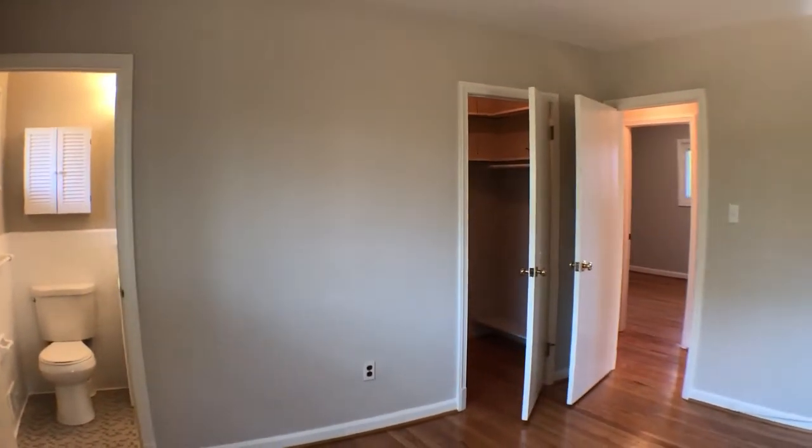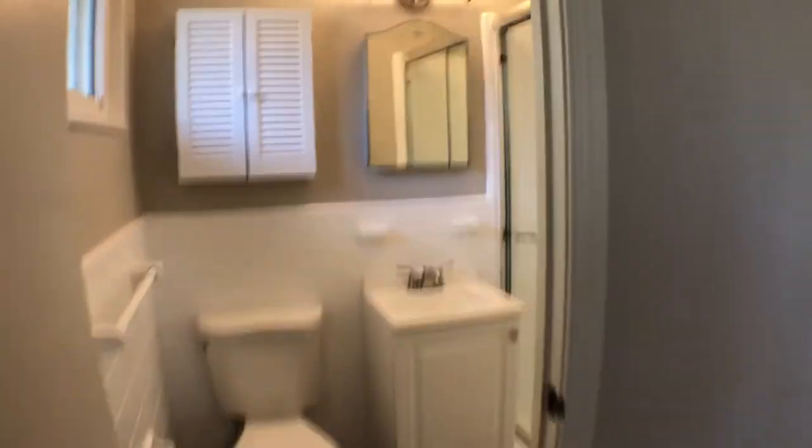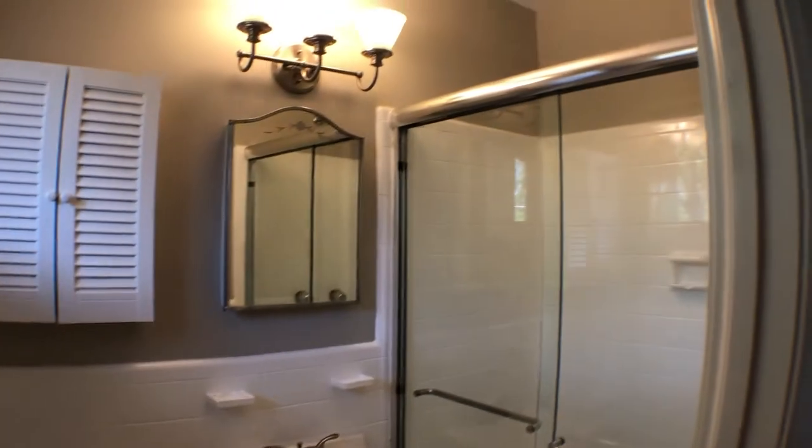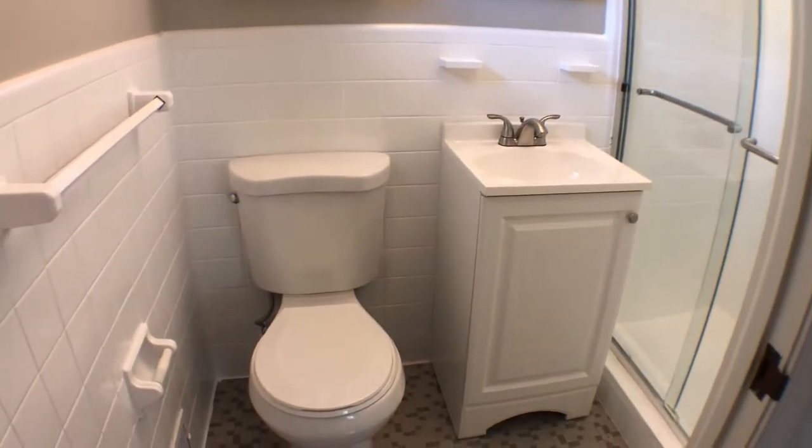There's a nice big walk-in closet, and a newly renovated bathroom as well with a standing shower and medicine cabinet, plus extra storage space under the sink.